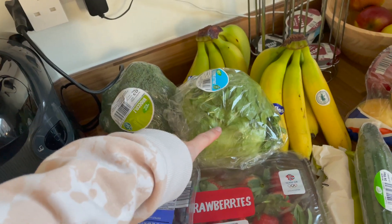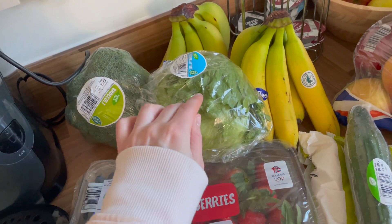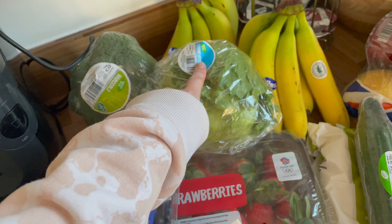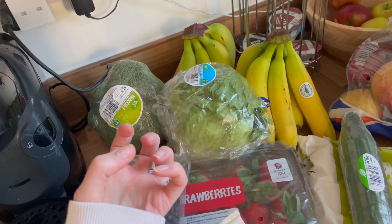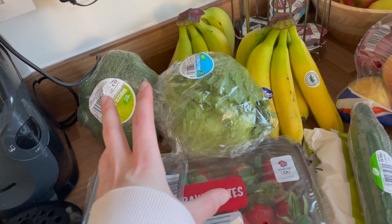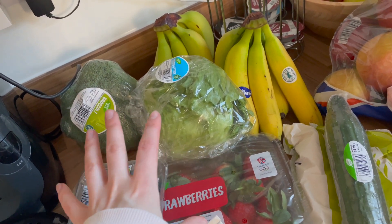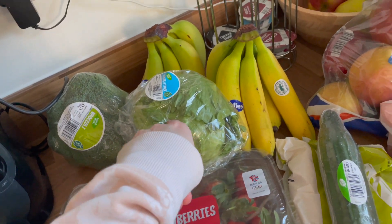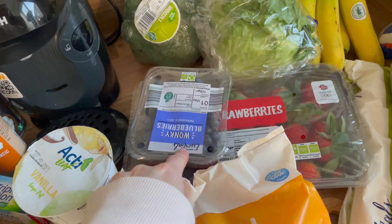We have a cucumber — part of our weekly essentials — alongside iceberg lettuce. It always has to be iceberg. Random question: if you buy lettuce, what is your favorite? Let me know in the comments below. I won't buy anything else but iceberg because I love how crunchy it is and it's just more fresh than romaine or little gem — I'll choose iceberg every time.